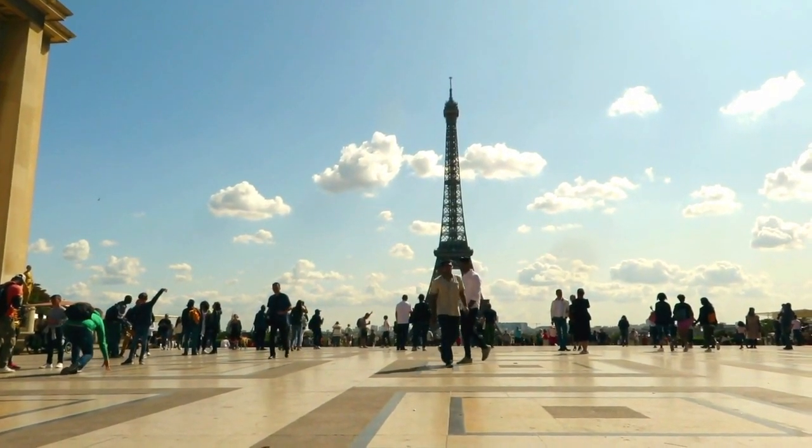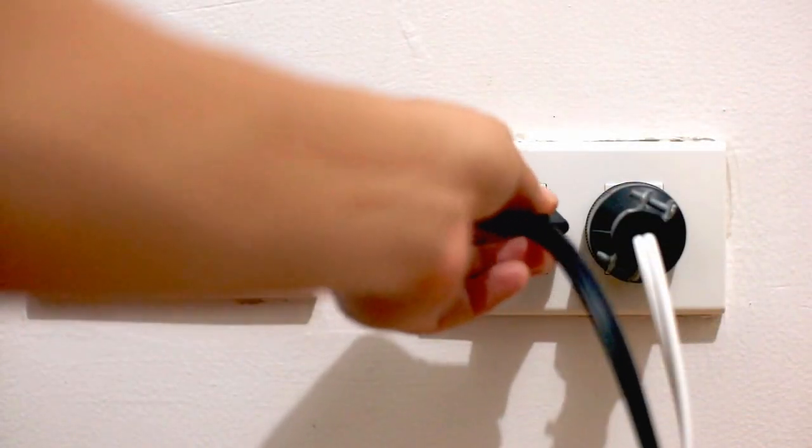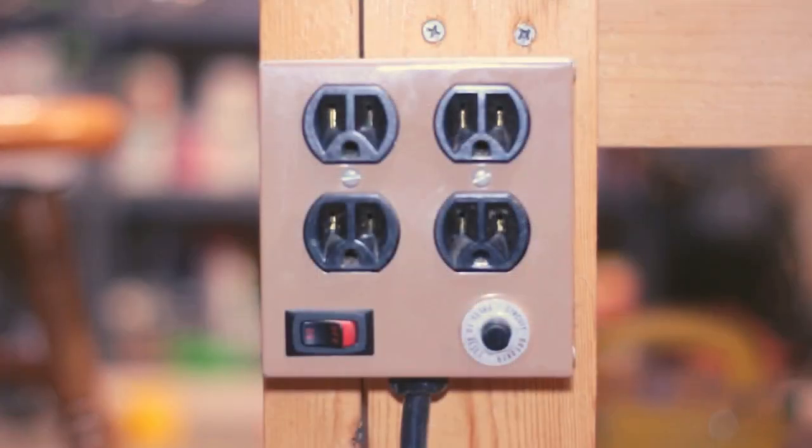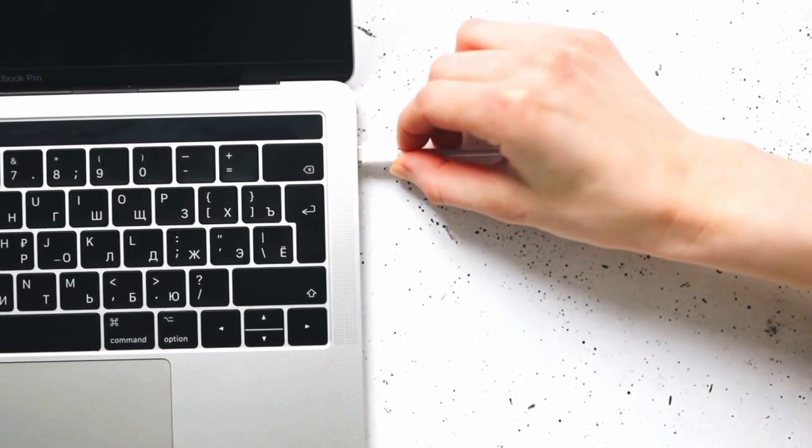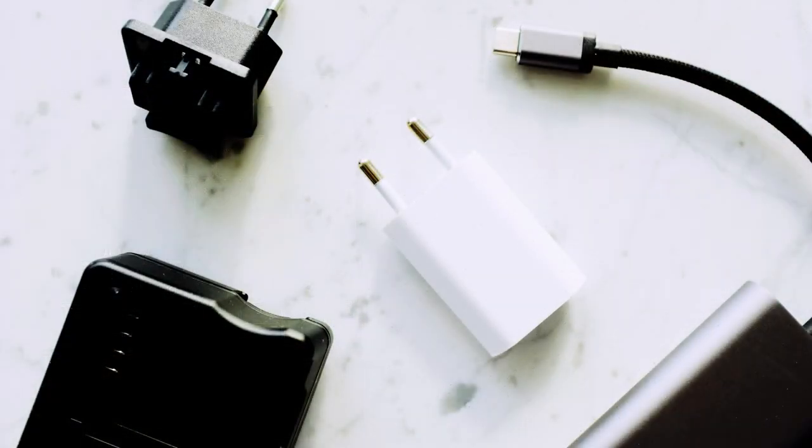When you travel to another country, it's important to keep in mind that they may use different types of electrical outlets and voltages than what you're used to in the US. This means that your devices may not work properly, or you may not be able to charge them at all, unless you have a travel adapter that can fit the outlet.